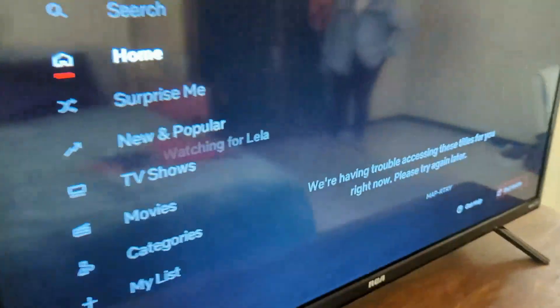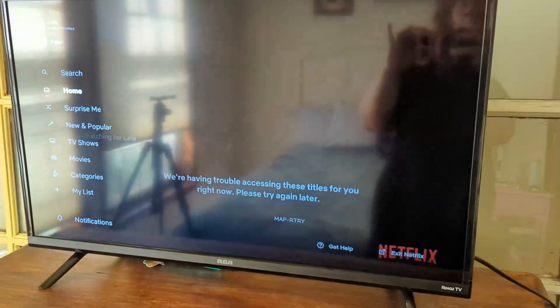Overall this is a really great TV. It's a really good size. I highly recommend it for anyone that needs a smart TV.